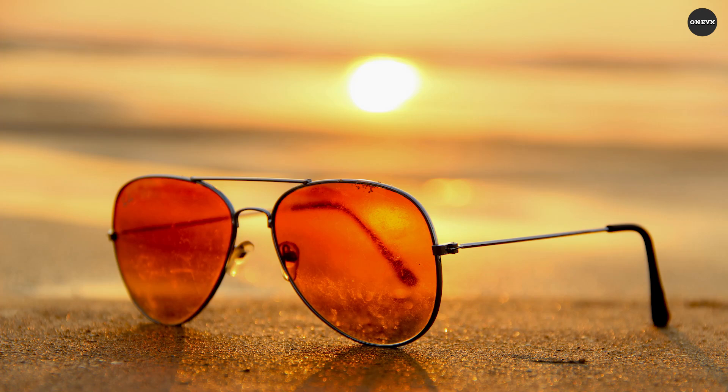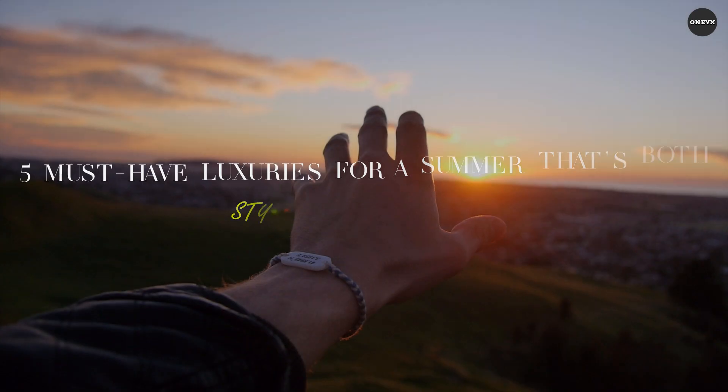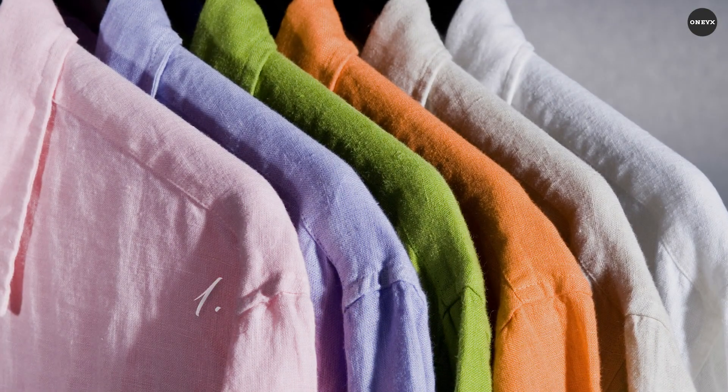Today we'll unveil five must-have luxuries for a summer that's both stylish and comfortable. Let's get into it. The linen shirt — nothing embodies summer luxury better than a crisp linen shirt. This breathable fabric drapes beautifully, offering unparalleled comfort on even the hottest days.